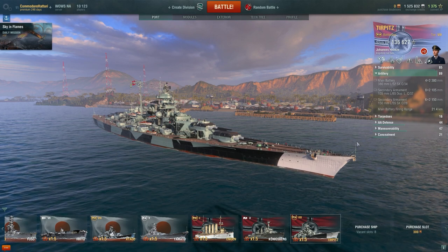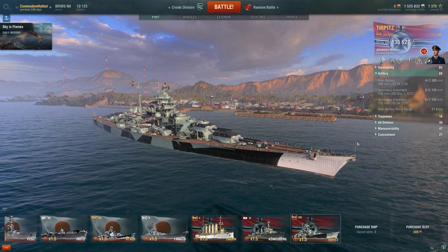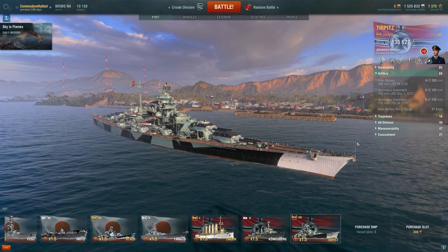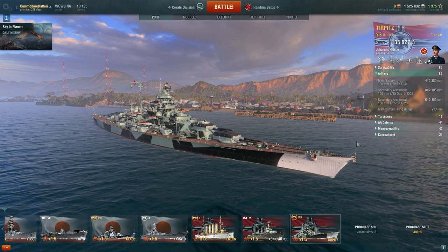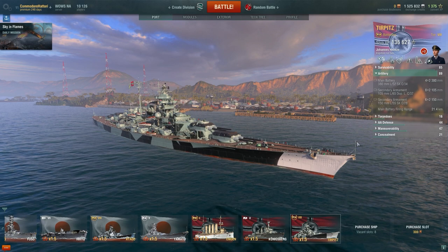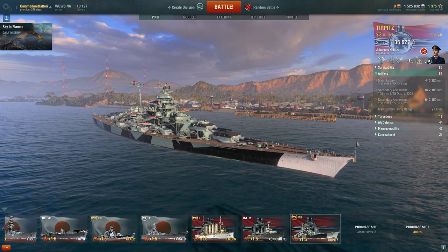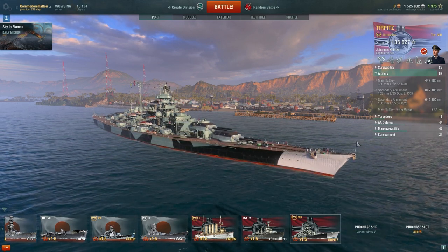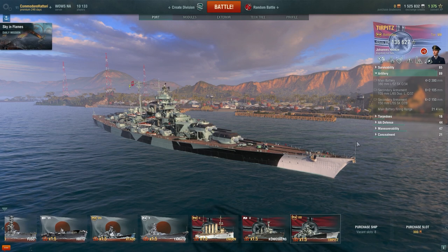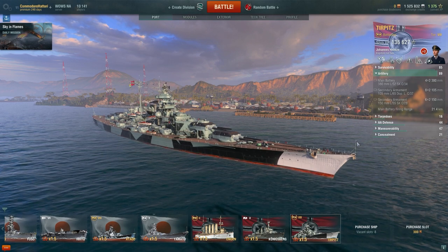The Tirpitz is much more accurate than the North Carolina. The Amagi might be slightly more accurate, but there are other trade-offs. These 15-inch guns are much lighter than 16-inch guns, meaning the turrets traverse much faster — you can adapt to both the starboard and port sides quickly. Also, 15-inch shells reload faster than 16-inch guns, so the Tirpitz shoots slightly faster than the Amagi and North Carolina, giving a slight advantage.